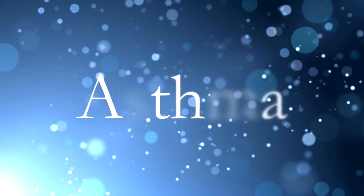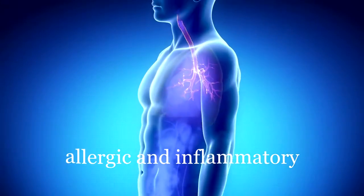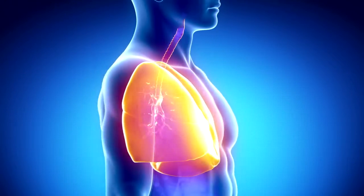What triggers your asthma? Pollen, dust, or dander? What about smoke or airborne odors? Asthma is an allergic and inflammatory reaction which causes your lungs to constrict their airways, making breathing very hard.